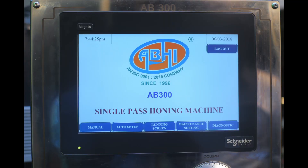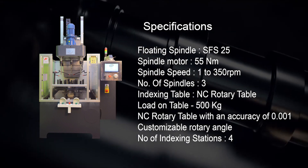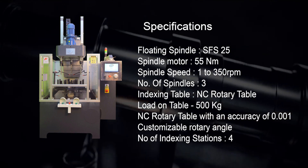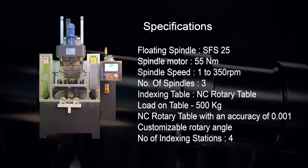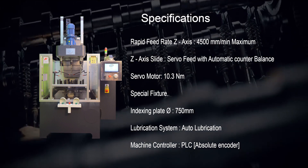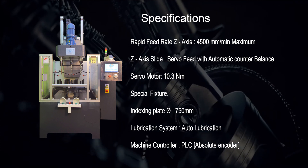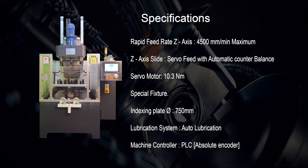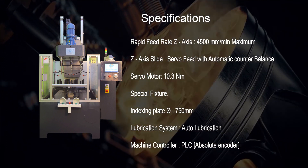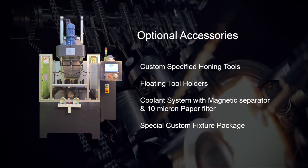Now we will look at the AB300 Single Pass Honing Machine, which is one of the world-class products of Abbey Fine Products. It features a 55 Nm spindle motor with speed ranging from 1 to 350 rpm, and consists of 4 stations and 3 spindles. The rotary table is an NC type that can be indexed to any angle as per the requirement. A dial plate mounted on the rotary table has a diameter of 750 mm with 4 fixtures mounted on it. The table can withstand a load of 500 kg. The machine includes an auto lubrication system, is controlled by Schneider PLC, and a servo motor controls the depth of the honing bore with two automatic counterbalancing pneumatic cylinders on both sides. Optional accessories include a magnetic separator with coolant filtration system.